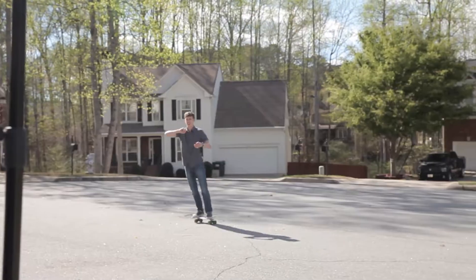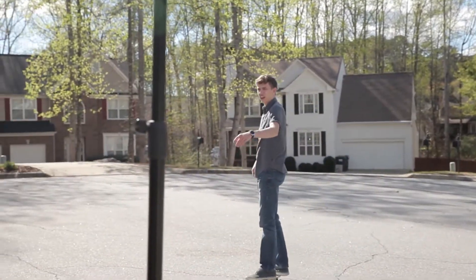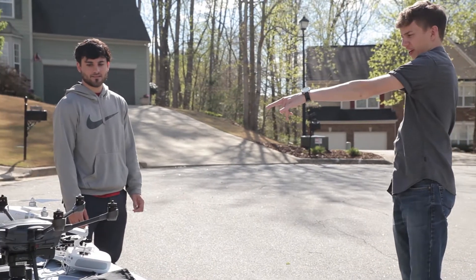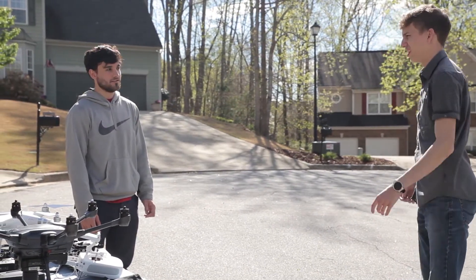Hey viewers, welcome back to the studio today with Jacob Andrews. Here we got the Typhoon H — as I'm sure most of you would have seen on social media, it is crashed and not in working order right now. We were originally planning to do a video with it and it just got way out of hand. We ended up doing a whole lot more than what was originally planned, so without further ado, check it out.